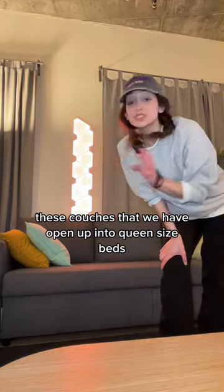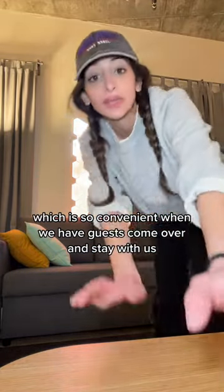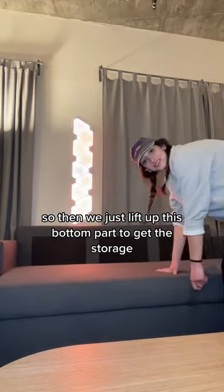These couches that we have open up into queen-size beds, which is so convenient when we have guests come over and stay with us. So then we just lift up this bottom part to get the storage. Let me show you.